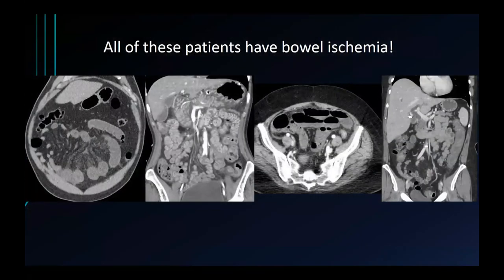To close, here's a collage of four patients, all of whom have bowel ischemia: a patient with bowel wall thickening and mesenteric fluid; a patient with contracted, spastic small bowel and narrowed mesenteric vessels; a patient with bowel wall thinning; and a patient with mild colitis. Please remember all these different appearances when reading CTs in patients with suspected ischemia. Thank you very much for your attention.